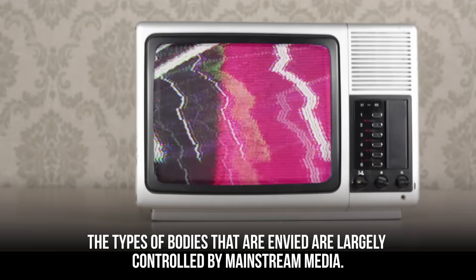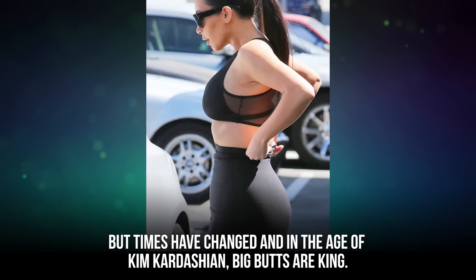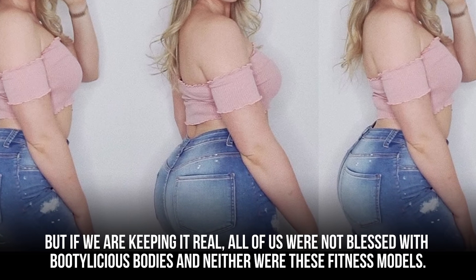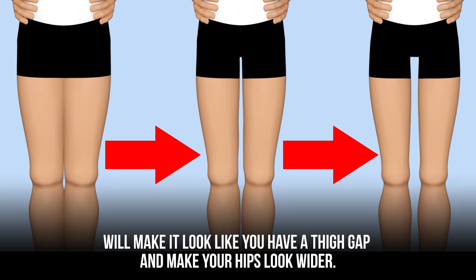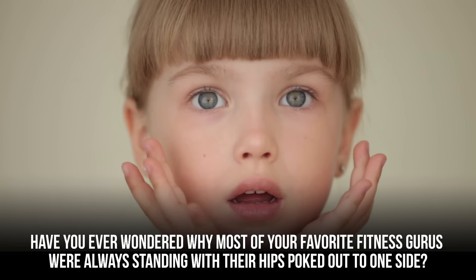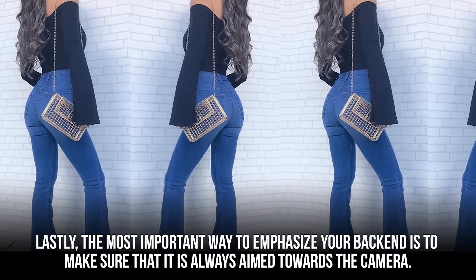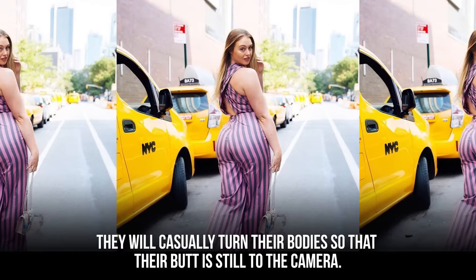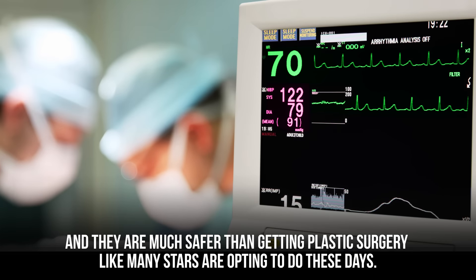The types of bodies that are envied are largely controlled by mainstream media. In the past, stick-thin models like Twiggy were all the rage. But in the age of Kim Kardashian, big butts are king. Not all of us were blessed with bootylicious bodies, and neither were these fitness models. But they have ways to make their bums look bigger. Tipping your pelvis backward while standing on your tiptoes will make it look like you have a thigh gap and make your hips look wider. A lot of models will also pop their hips out to give their butts more shape, and they always make sure their back end is aimed toward the camera.